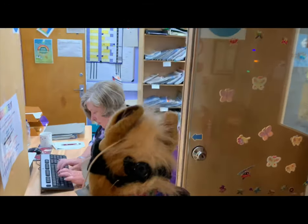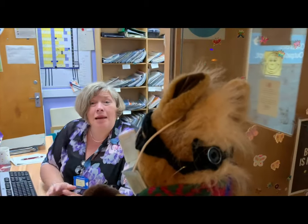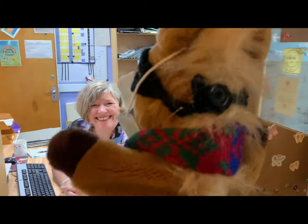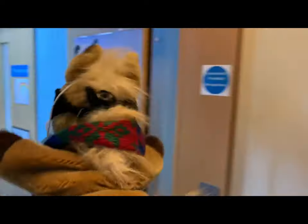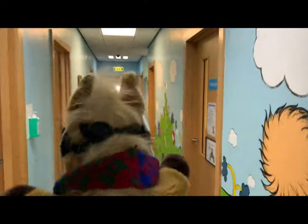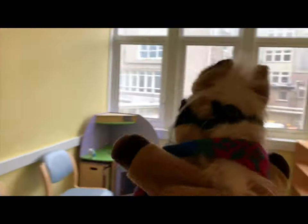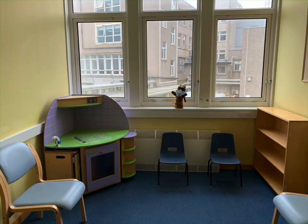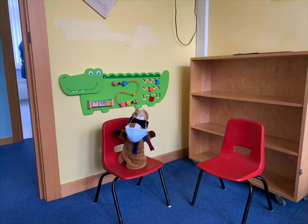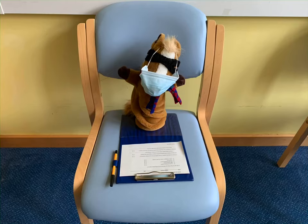Super Sheltie checks in at reception and they show him where the waiting room is. They are only allowing one family in the waiting room at a time, so you can sit wherever you like. The nurse has given Super Sheltie a form to fill in — everyone gets one of these.